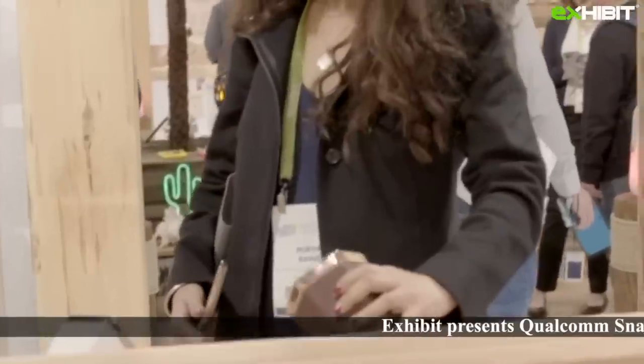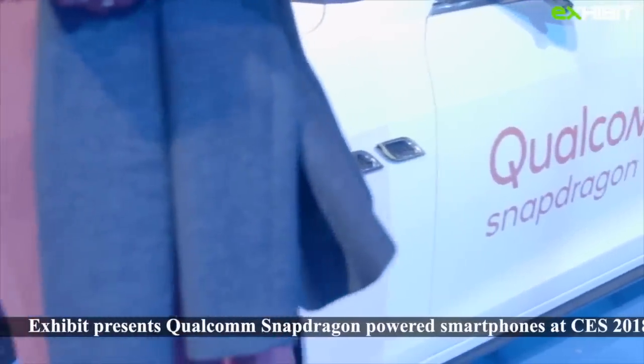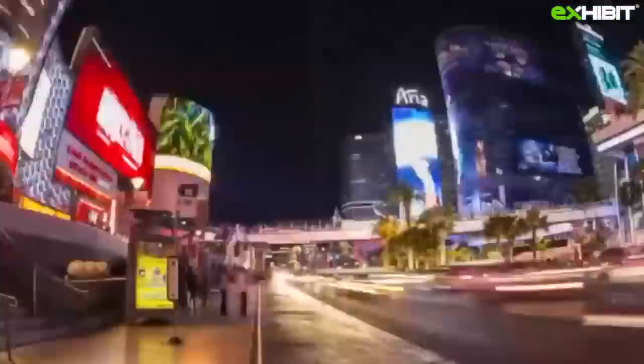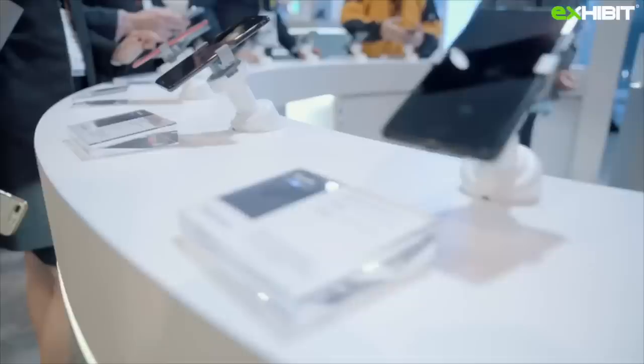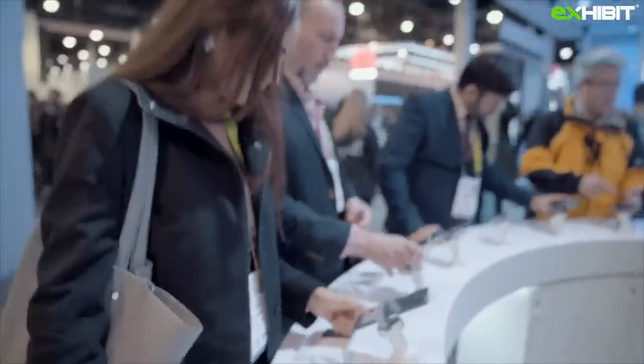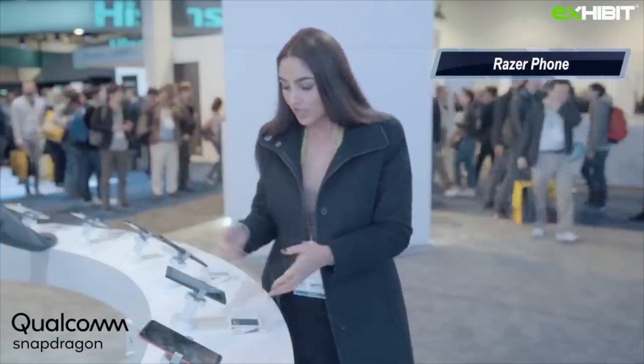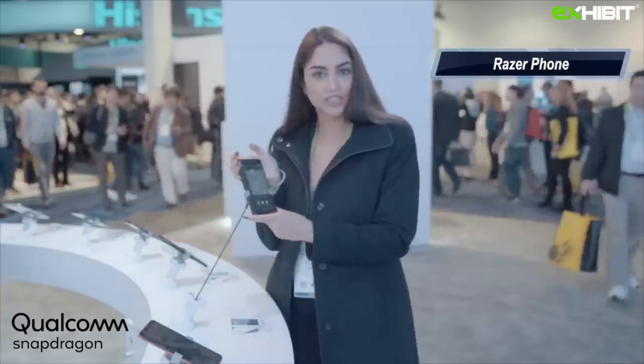This is a feature of Qualcomm Snapdragon powered smartphones at CES 2018 Book Exhibit. Hi guys, we are at the Qualcomm booth and I am standing right in front of the Razer phone. As you can see, this phone is really beautiful.